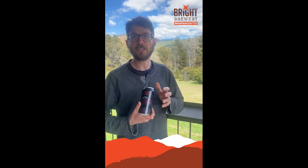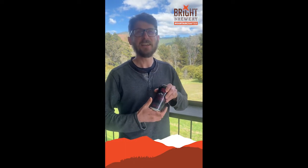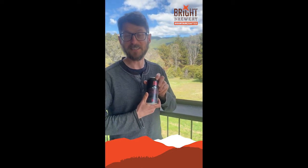Imperial Stout aged in the casks from which we made the whiskey — it's complicated, but it is delicious. A very special project that we're really excited about. So have a taste.